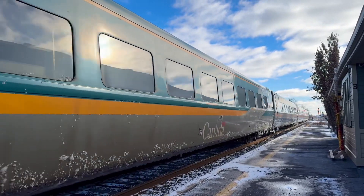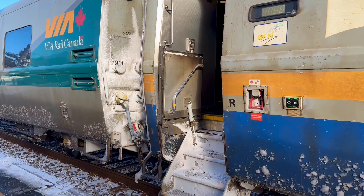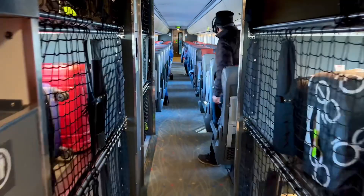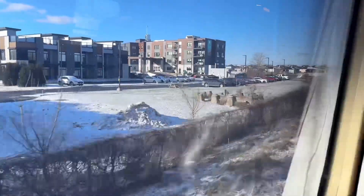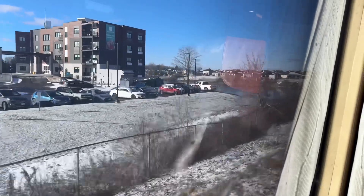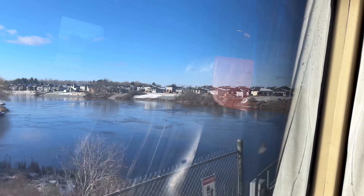Before we get on, of course somebody else has to get off first. You'll see in some of my videos on this channel the bridge over the South Nation River - and here is the bridge, from inside the bridge.